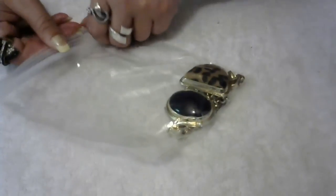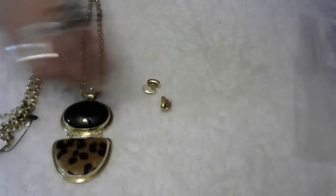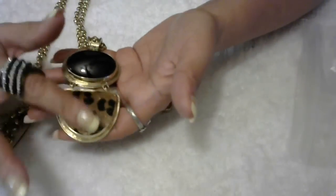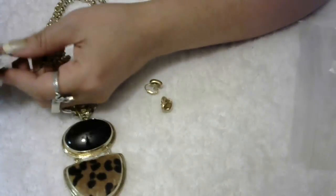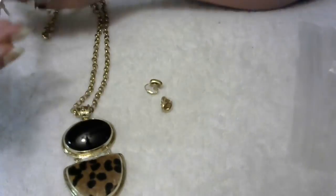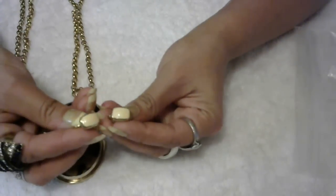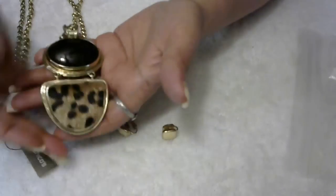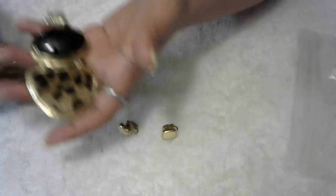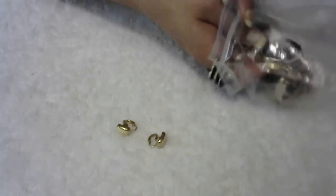I want to show you this one — somebody requested designer items, so I put two here. This is a Chico's necklace with a really cute hair-like detail. It has the original tag — the original price was $50 — and it still has the tag attached, in excellent condition. I'm adding these two little enamel earrings — they are Christian Dior earrings, marked Christian Dior in the back. So I'm putting the Christian Dior earrings with this beautiful large Chico's necklace, for $13. This is a really good lot.